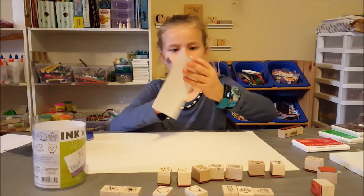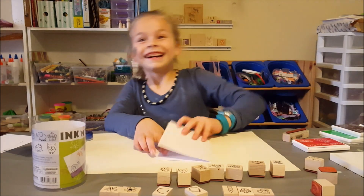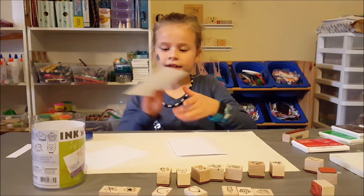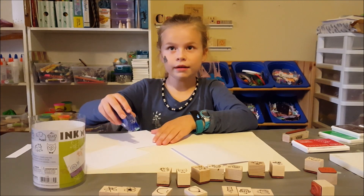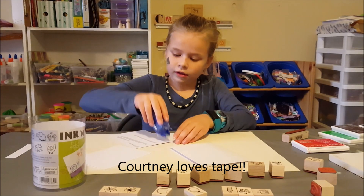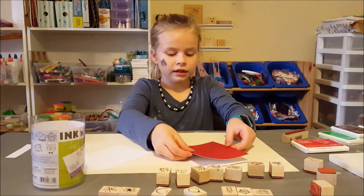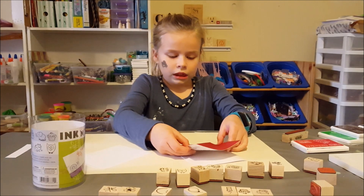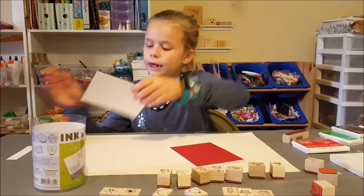I have some Hero Arts cardstock. I have a piece of white and a piece of red. And I'm going to use this tape. I'm going to put it on here. Put it on here carefully, and get this white piece of paper.